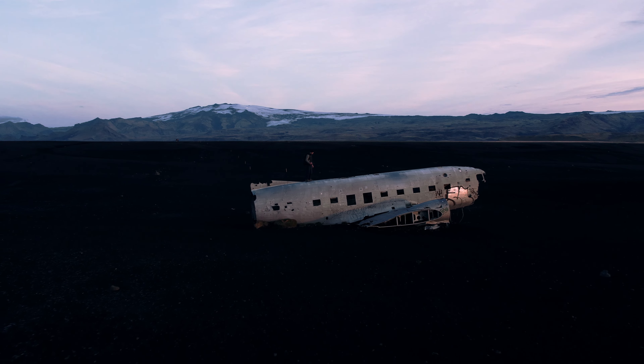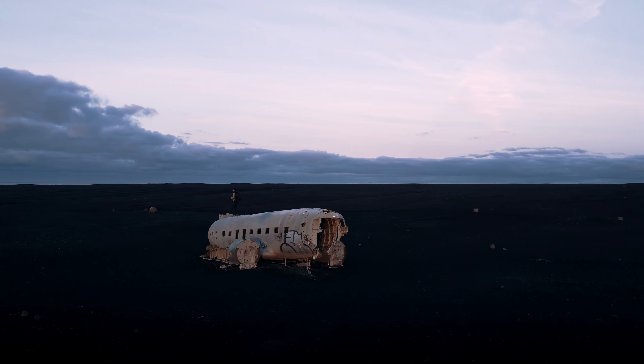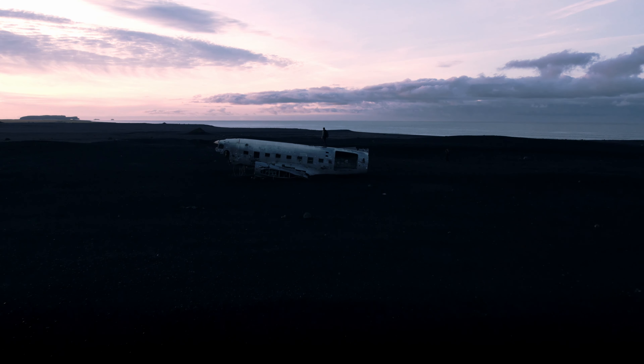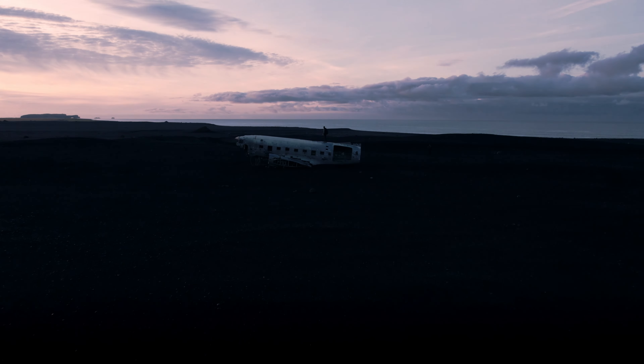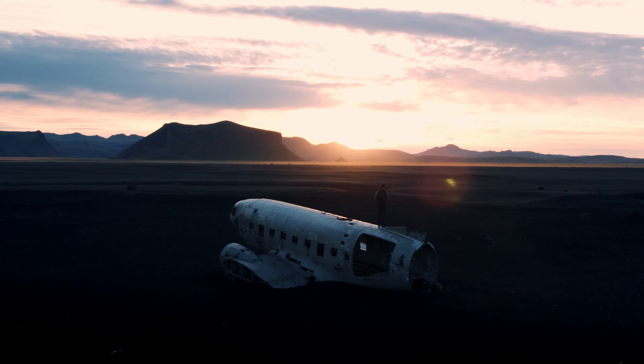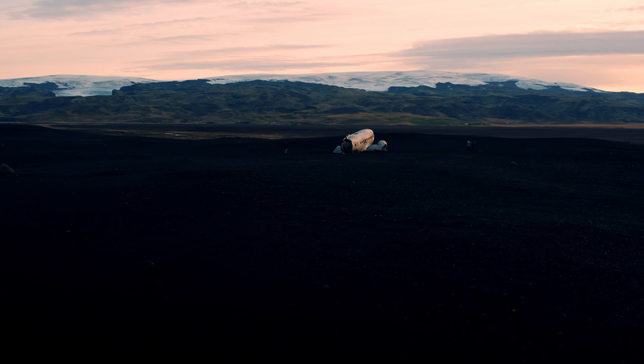The wreck itself was a US Navy DC-3 airplane that had to make an emergency landing due to bad weather conditions in November 1973. Fortunately, all passengers and crew members survived the accident. But the plane was never repaired or removed and has remained on the black sand plain as a silent testament to the accident.